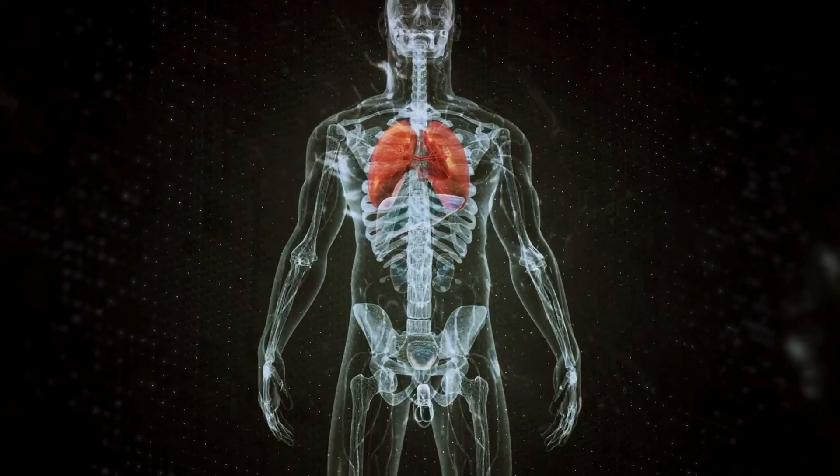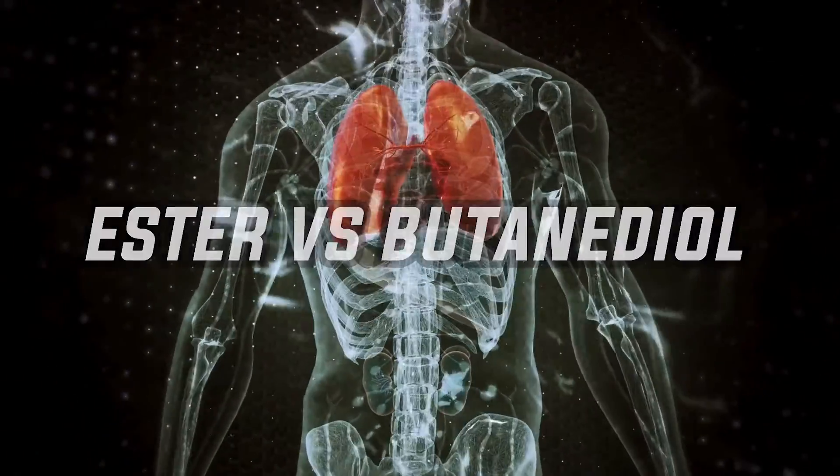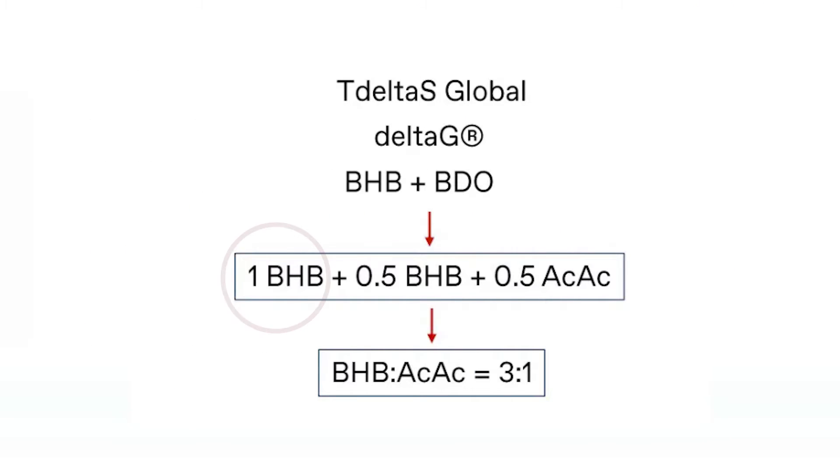When a Ketone monoester — such as the one in Delta G — metabolizes in the body, it leads to one part BHP (beta-hydroxybutyrate), another half a part BHP, and half a part of acetoacetate or AC-AC. If you add everything up, you have one and a half parts of BHP and half a part of AC-AC — a three to one ratio of BHP to AC-AC. That's important.